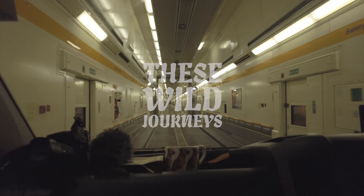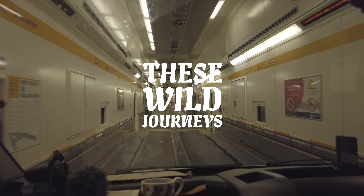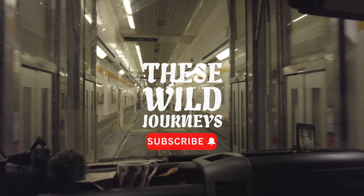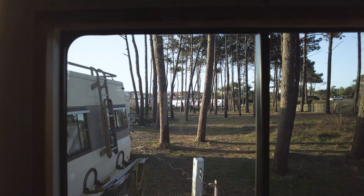So now you've caught up — we've driven basically all the way through France. We're north of Biarritz on a really nice aire. It's New Year's Eve, and we're going to head to the beach to watch the sunset for our last night of 2022.